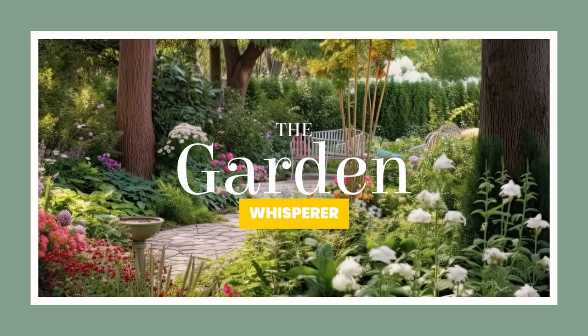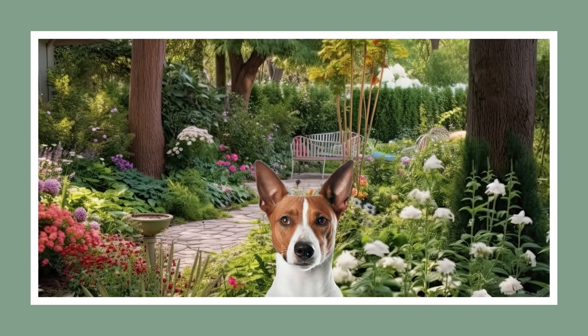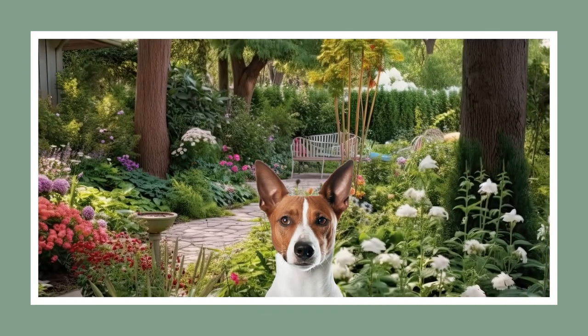Hiya! Welcome to the Garden Whisperer. I'm Ed, and this little guy you see, he is CK, my trusted gardening helper.